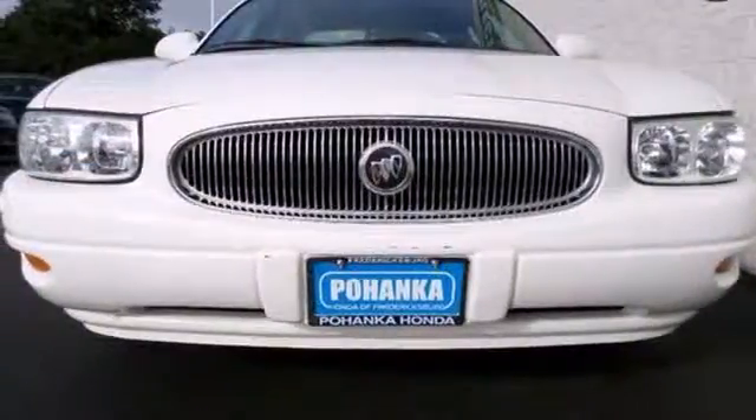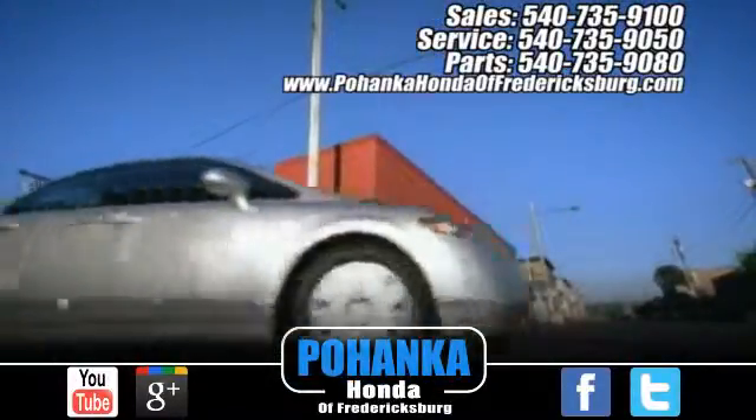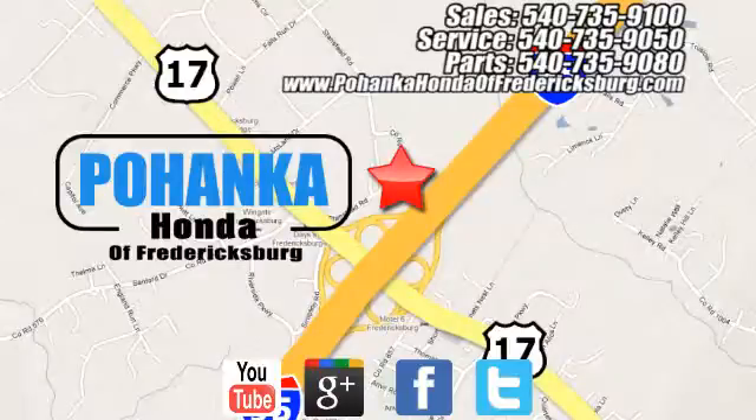See it for yourself today. Pohenka Honda of Fredericksburg is a great place to buy a car. At Pohenka Honda of Fredericksburg, conveniently located at 60 South Gateway Drive in Fredericksburg.